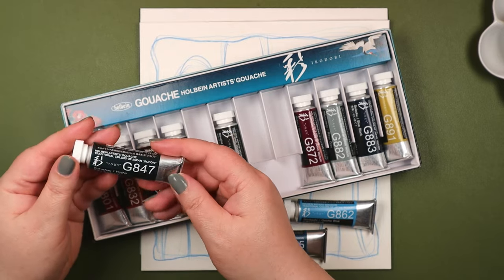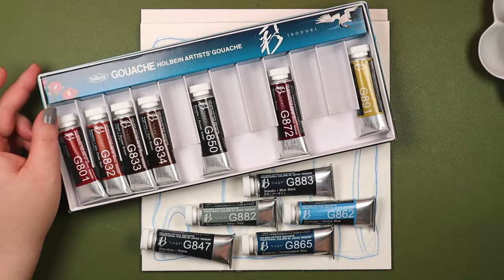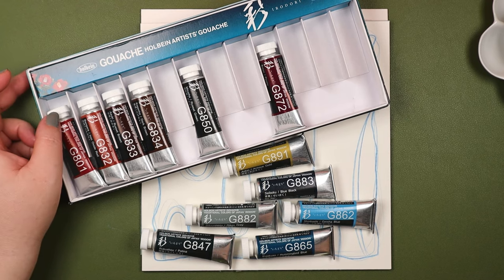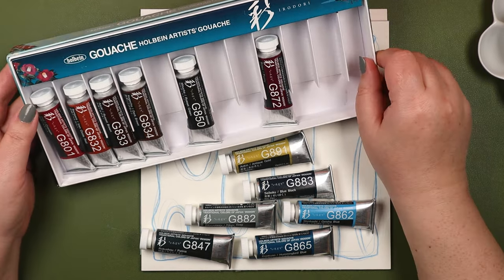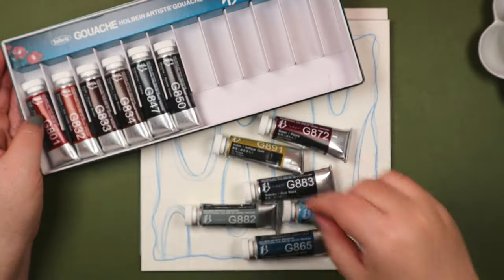In addition to oil, acrylic, and watercolor paints, they produce 89 colors of gouache. Unfortunately, they can be a bit pricey here in the U.S. But fortunately, deals can be found.